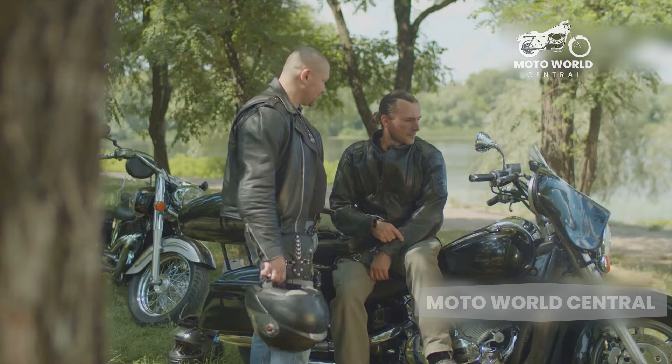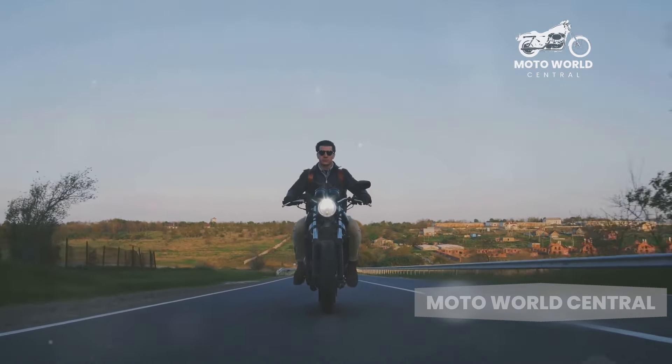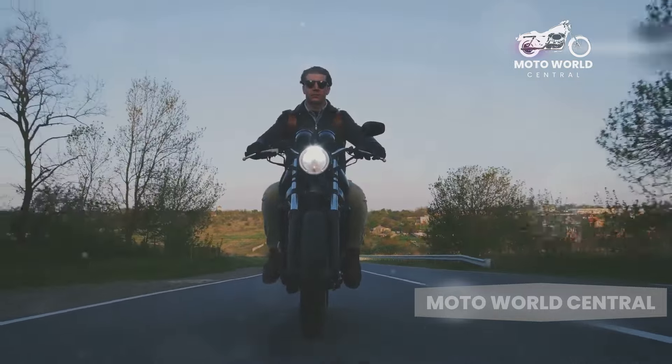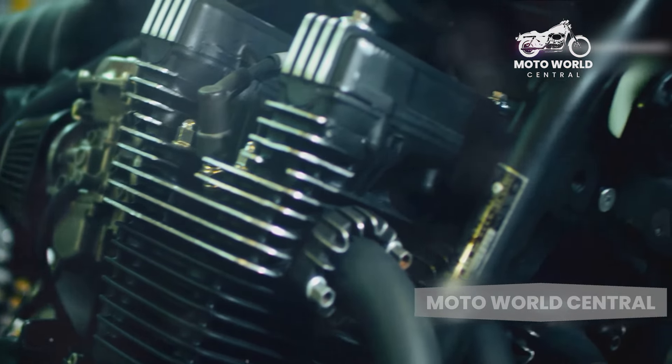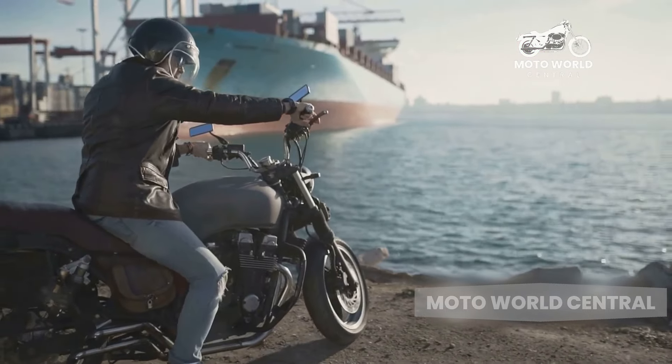Cruiser motorcycles are known for their robust and reliable engines. They're made to go the distance, providing a steady, smooth ride that's perfect for cruising down highways or exploring country roads. Plus, their low-end torque means you get a satisfying rumble and immediate power right off the line, adding to the overall riding experience.